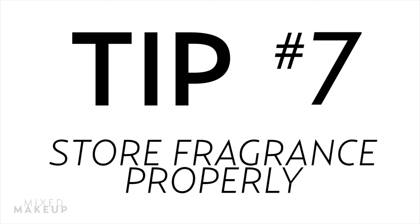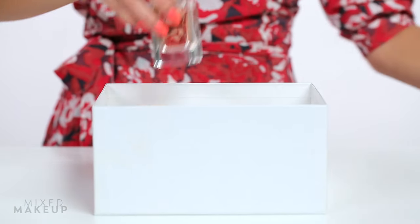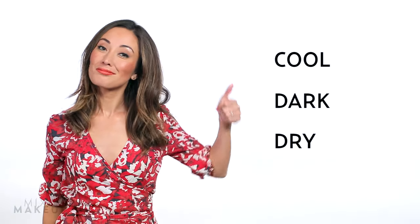Tip number seven: store it correctly. Like a fine wine, perfume can turn sour if you don't store it correctly. While a fridge is the best place, a cool dry place will work too. Keep them out of direct sunlight and don't store them in the bathroom — the air in there is so humid, fragrances don't last too long. Heat, light, and humidity: bad. Cool, dark, and dry: good.